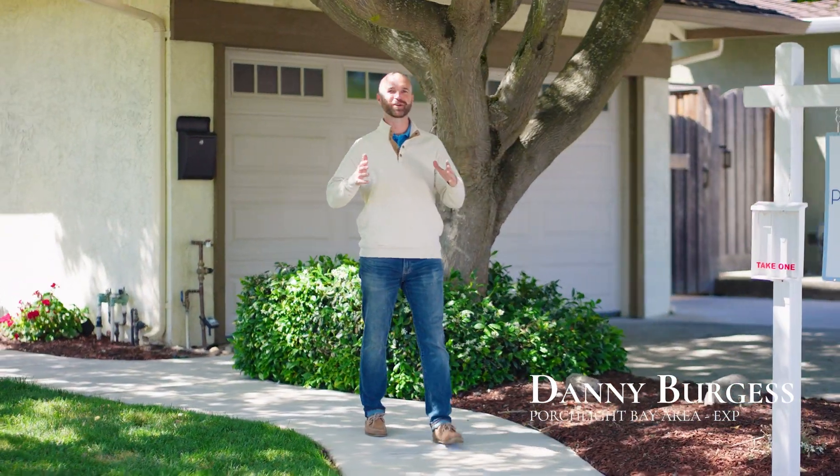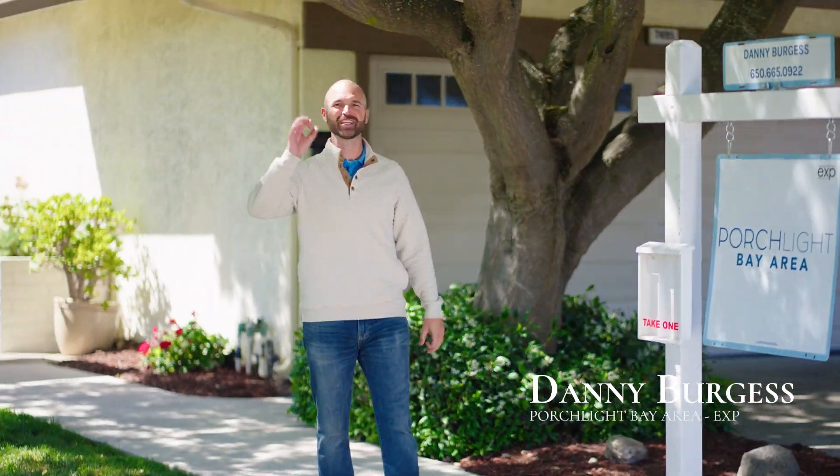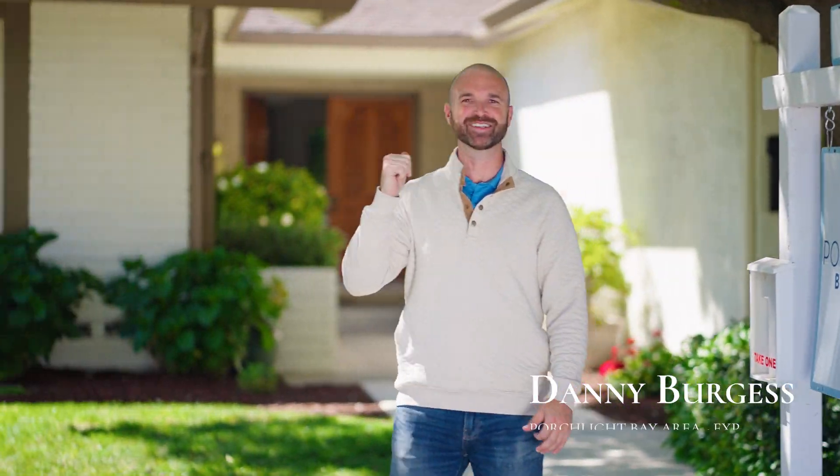Welcome to 7495 Hillsboro here in San Ramon, California. This one is a true charm you can't miss out on. Let's go inside and take a look.